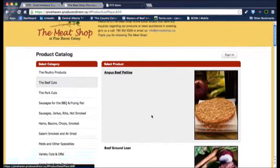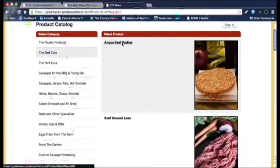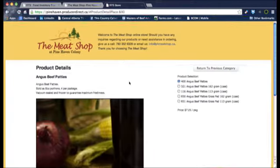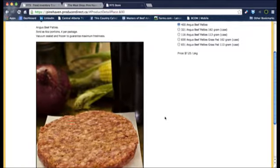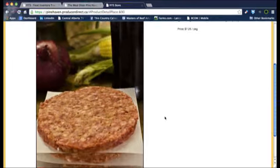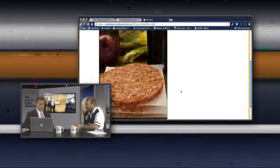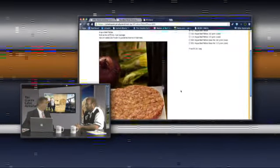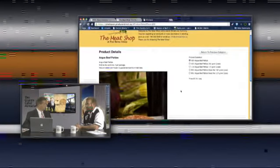Looking at the front end, the products are displayed in a crisp view. We have a number of beef cuts and different items in the inventory, all linking back to what's been loaded on the back end. That's where the pictures come from, the commentary — it all comes from Pine Haven Colony themselves, or any other producer on FITS. They put that in themselves, so there is some back end labor involved. Somebody needs to understand the data and move it into those places.